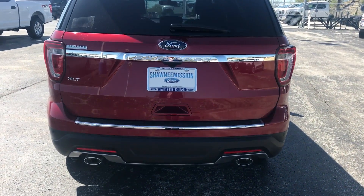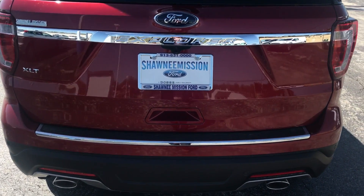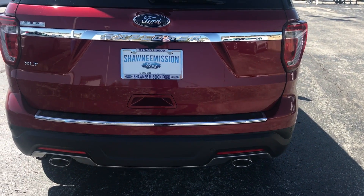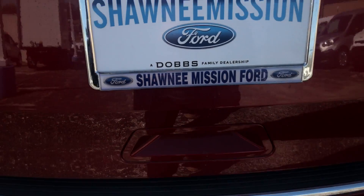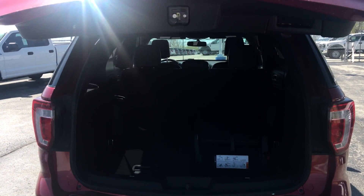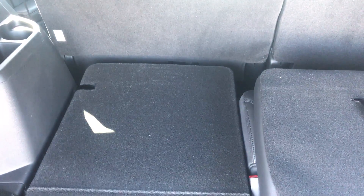And I'll show you the back — this is the back. It has a rear view camera with rear sensor systems, so if you're backing up it'll beep at you. It also has a power liftgate, so I'm just going to push this button right here and it's going to open itself.